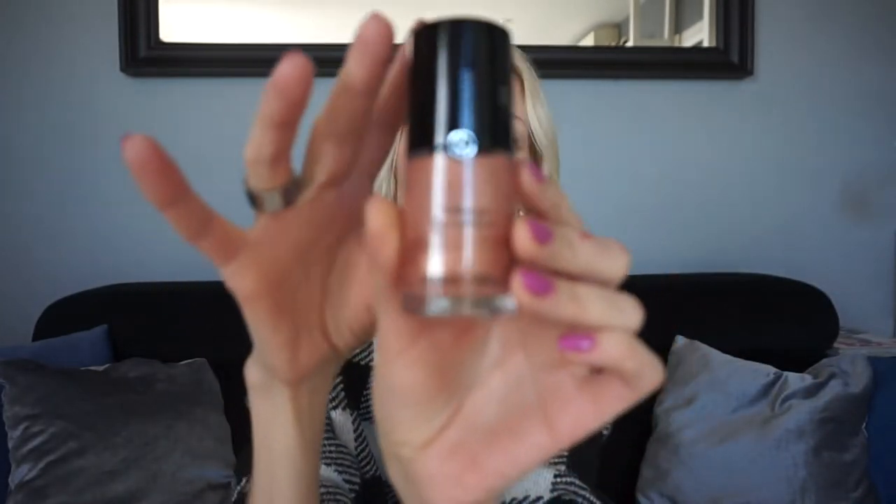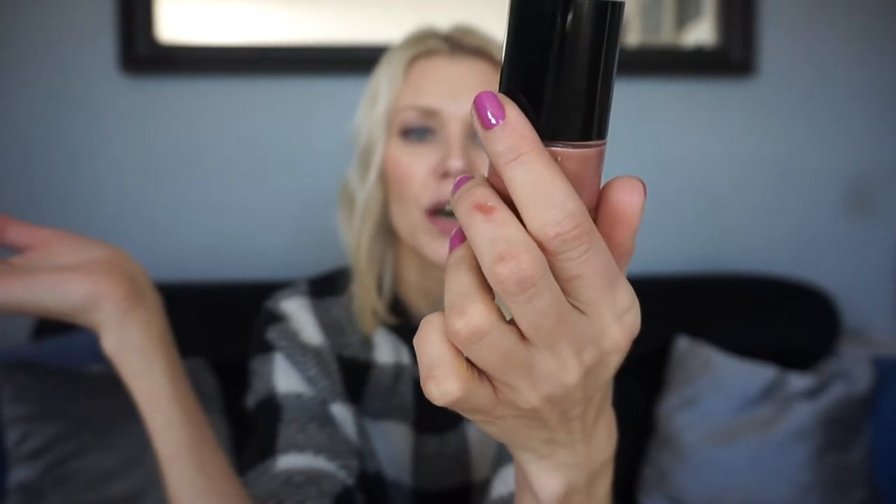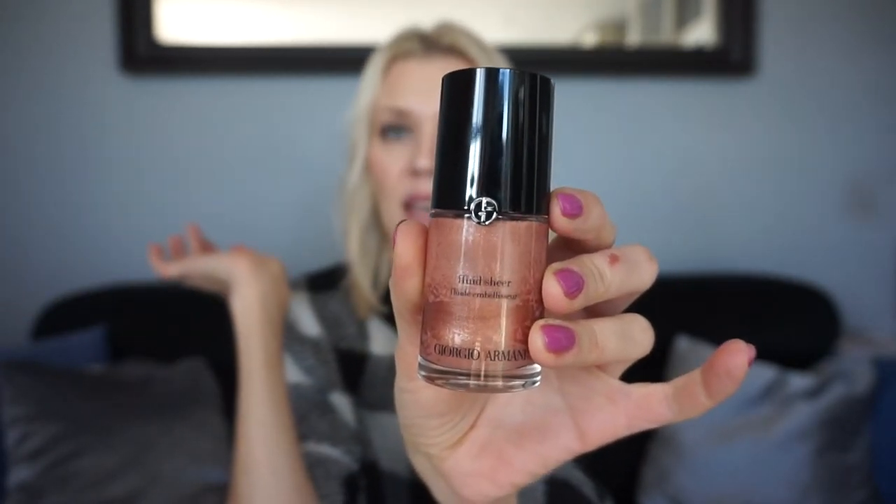I picked my best top skin embellishers. I have three in the same category — these are liquid highlighters slash skin enhancers. This Armani is one of my favorites; I've had it for a while. It's a bronze highlighter called the Fluid Sheer Embellisher. You can use it in so many ways — I normally use it as a liquid bronzer, or I mix it with my moisturizer or serum.